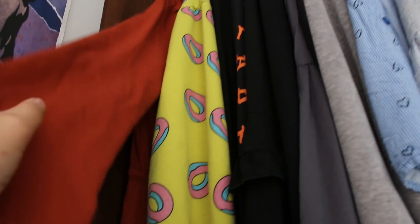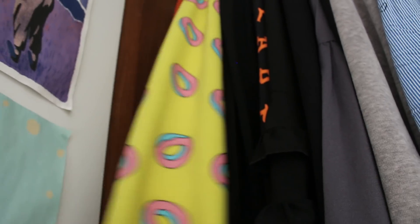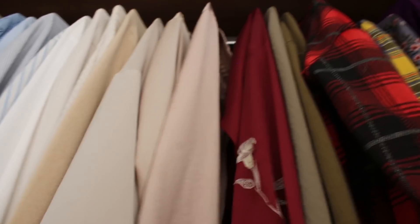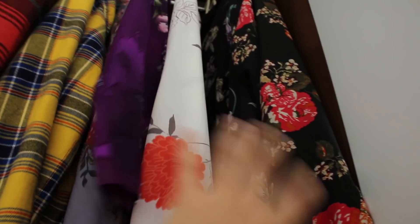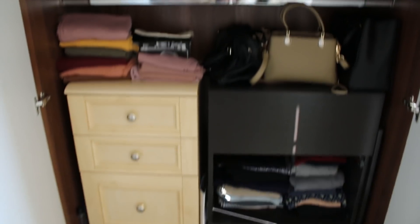On the top part of my wardrobe I have all my clothes that are on hangers. I have my orange cardigan, my bright yellow donut hoodie — anyone recognise this? And I have all my tops. I've got black, grey, blue, white, cream, pink, red, green. Then I have my flannels and my floral printed shirts. Those are all my clothes. That's my wardrobe.